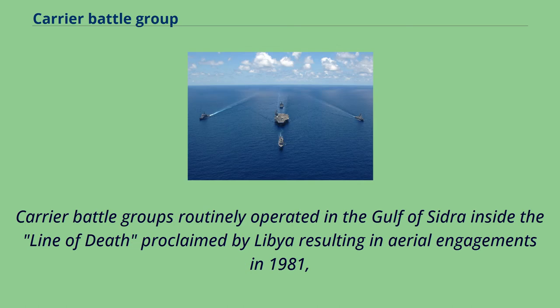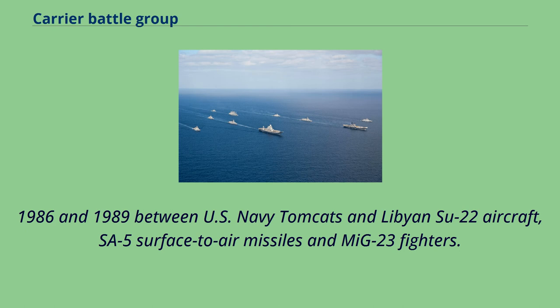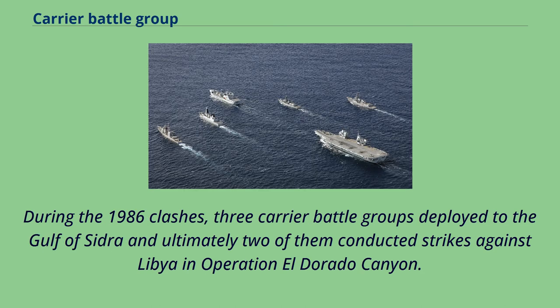Carrier battle groups routinely operated in the Gulf of Sidra inside the line of death proclaimed by Libya, resulting in aerial engagements in 1981, 1986, and 1989 between U.S. Navy Tomcats and Libyan Su-22 aircraft, SA-5 surface-to-air missiles, and MiG-23 fighters. During the 1986 clashes, three carrier battle groups deployed to the Gulf of Sidra and ultimately two of them conducted strikes against Libya in Operation El Dorado Canyon.